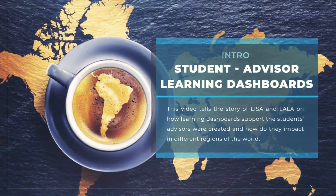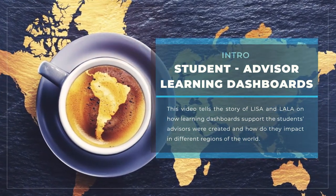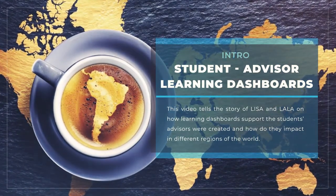This video tells the story of Lisa and LALA, or how learning dashboards supporting student advisors were created and how they had impact in different regions of the world.